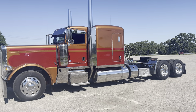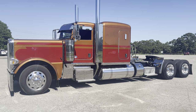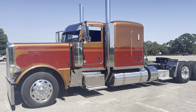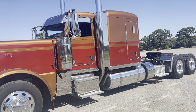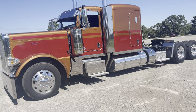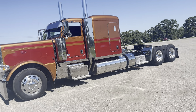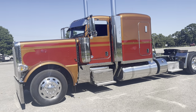Hey guys, got an almost new used truck that kind of fell in my lap. Let me tell you a little bit about it and see if it might work for you. It's a 2022 Peterbilt 389 - a truck that we built pre-COVID, stuck on our lot for sale, sold it, and it's found its way back home.